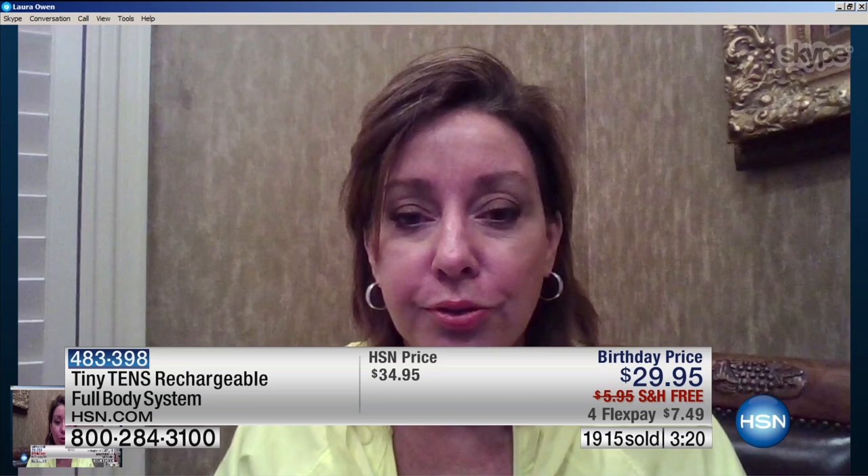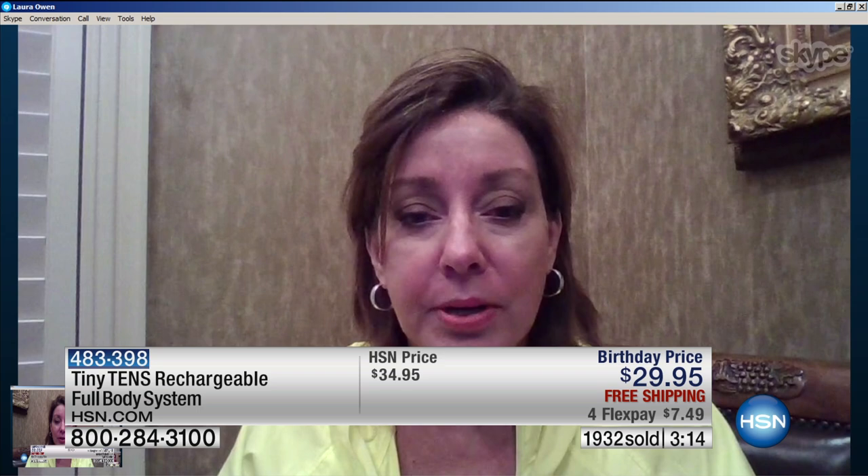Oh no, it froze — we lost you, Laura. Thank you so much, that's technology for you. As Laura was saying, she had the original version. I want to stress — this is not that. This is the newest version that Laura has just received as well. If you've never tried it before, you have to. In the final couple of minutes before we sell out, when we're talking about pain relief, feeling better, temporarily relieving aches, pains, and soreness — you never know until you try it.